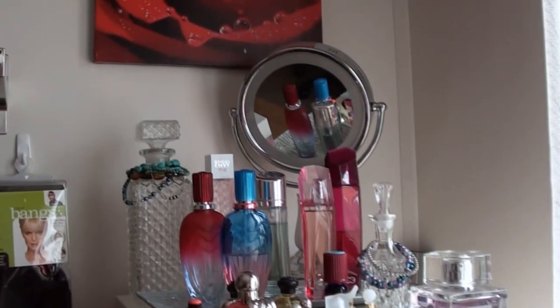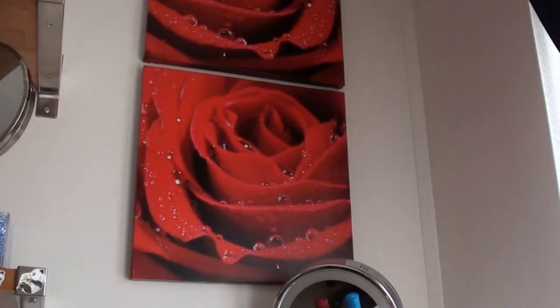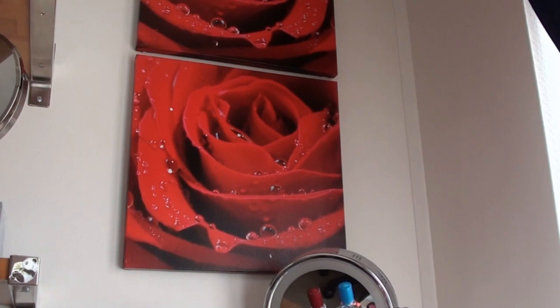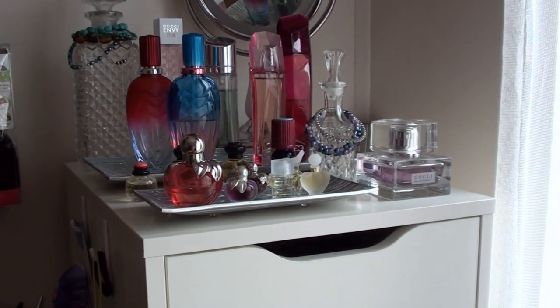The paintings up here are from Kmart. I bought them a little while ago because I thought they would add a bit more colour to the room. Next is this unit here, which is from IKEA. Not quite sure if they still have it — the last time I went there they didn't — but if you check it out they may still have it. I think it's called the Alex chest of drawers.